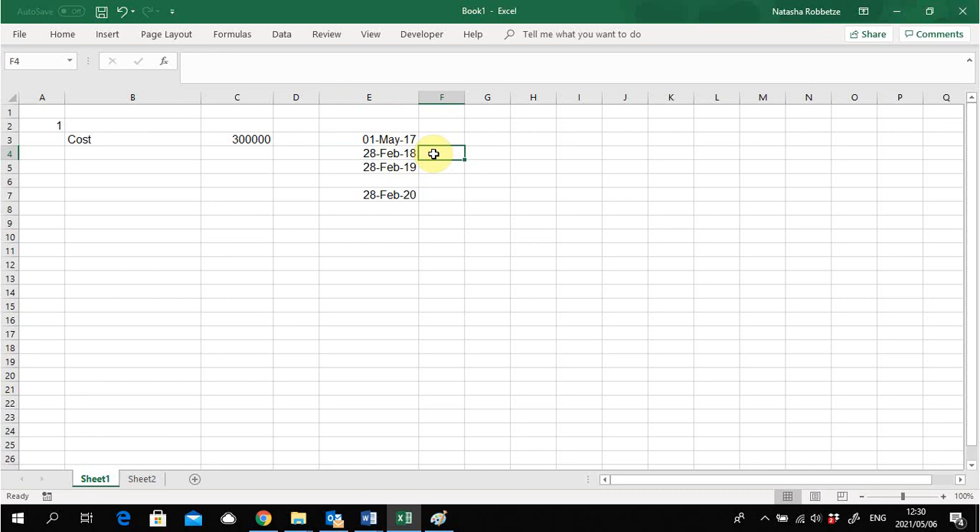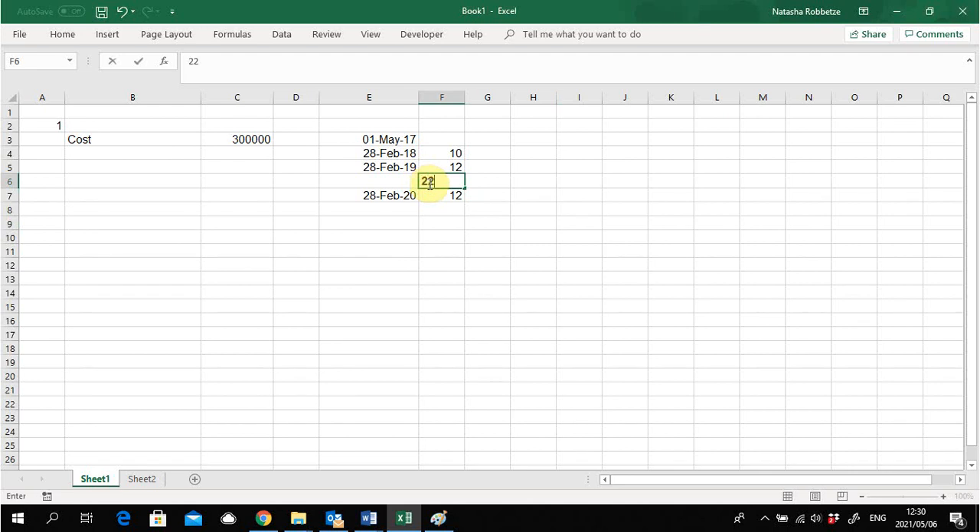Counting: May, June, July, August, September, October, November, December, January, February — a total of 10 months. From February 2018 to 2019 is 12 months, and from 2019 to 2020 is another 12 months. So up to the beginning of the current year, 22 months have elapsed, and there is another 12 months of depreciation in the current year to calculate.